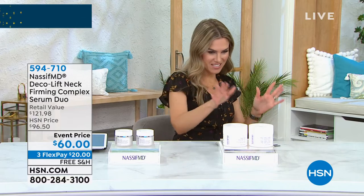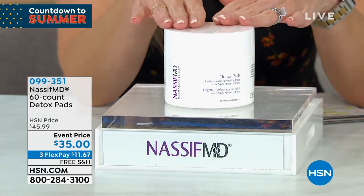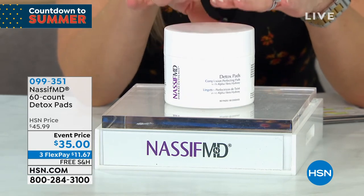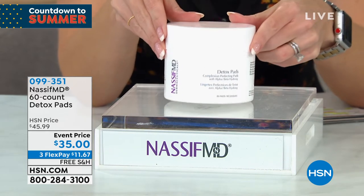I am going to brace myself for this next item — the number one best selling detox pads. These are the ultimate multitaskers. They're going to cleanse, exfoliate, firm, and brighten.